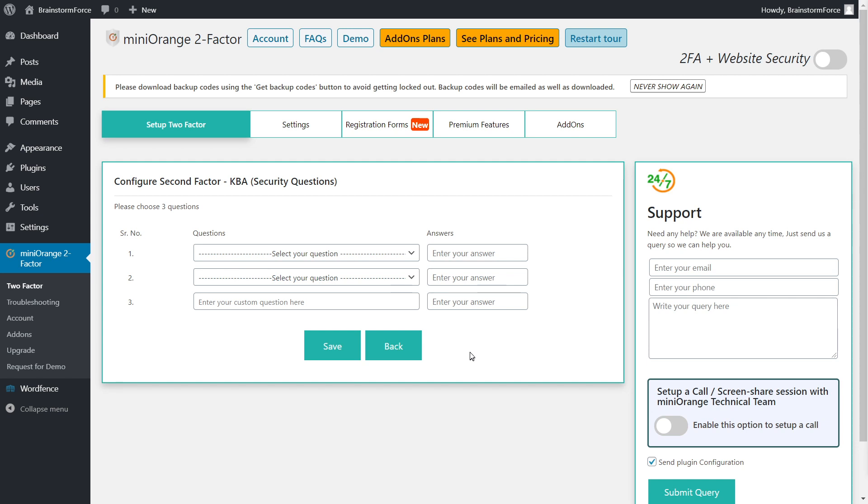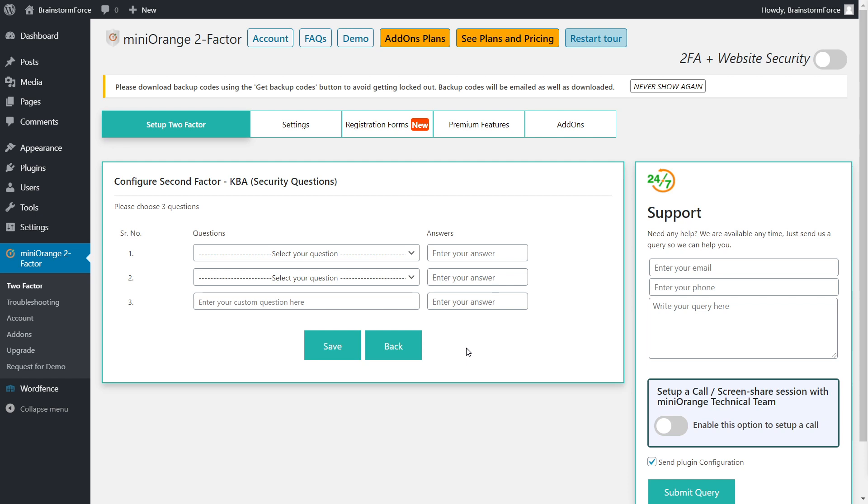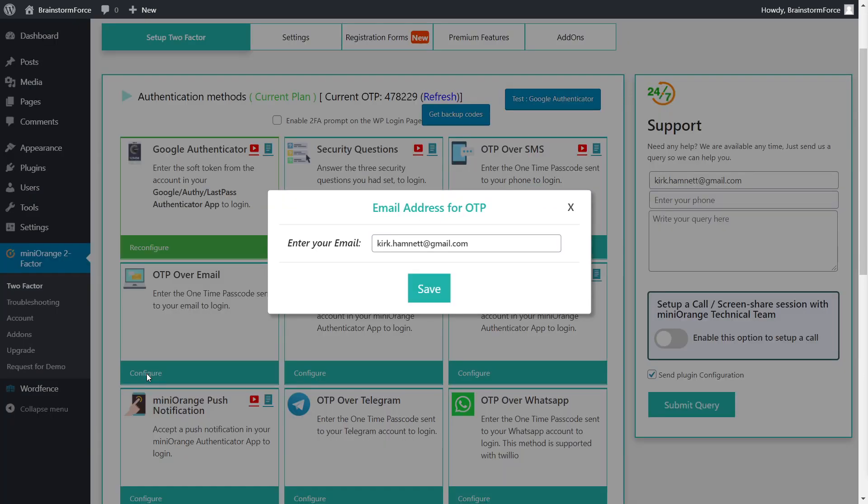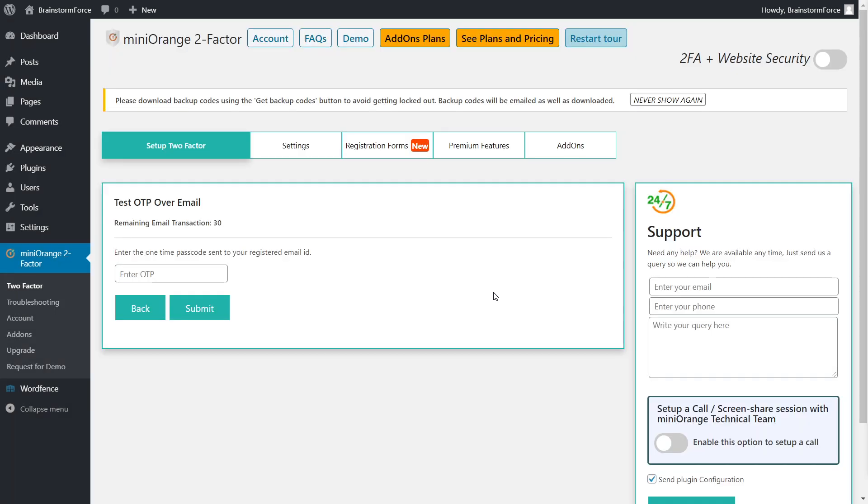With security questions set up, the next thing to configure is OTP over email — it's also an important setup. All you have to do is click the Configure button and enter your email address, then click Save. You'll receive an email with a one-time password that you enter here and submit so your email address can be verified. From then on, your email is verified for future logins.